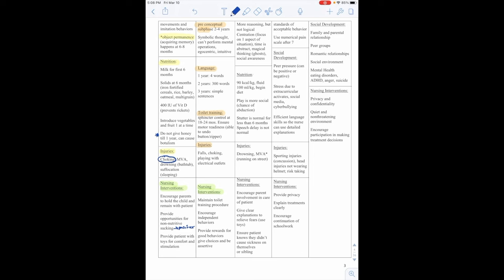Kawasaki disease is an acute systemic inflammatory illness — the most serious complication is an aneurysm. Signs and symptoms depend on the stage. In the acute stage, we see fever, red throat, conjunctival hyperemia, swollen hands with redness, and enlargement of the cervical lymph nodes.